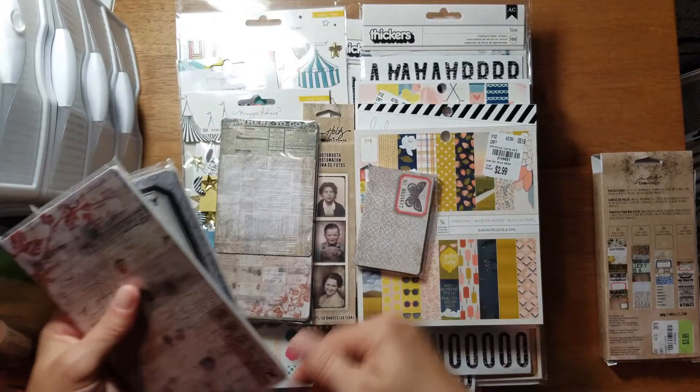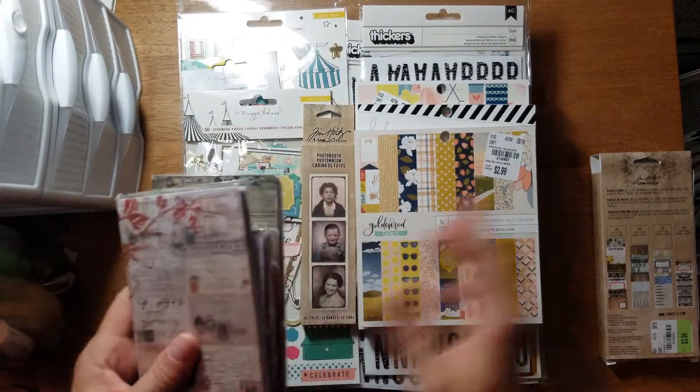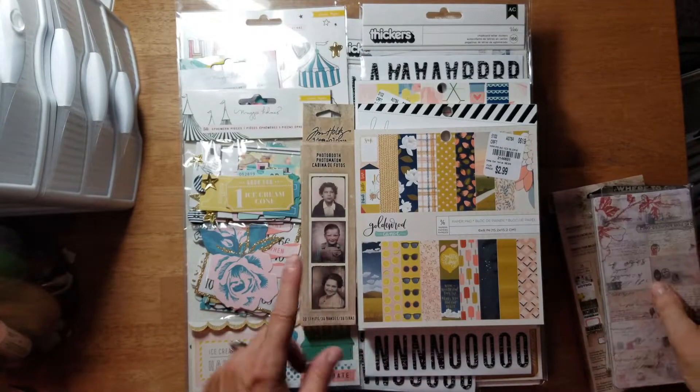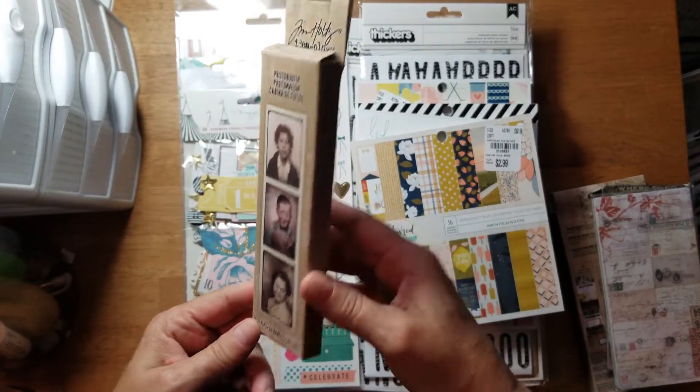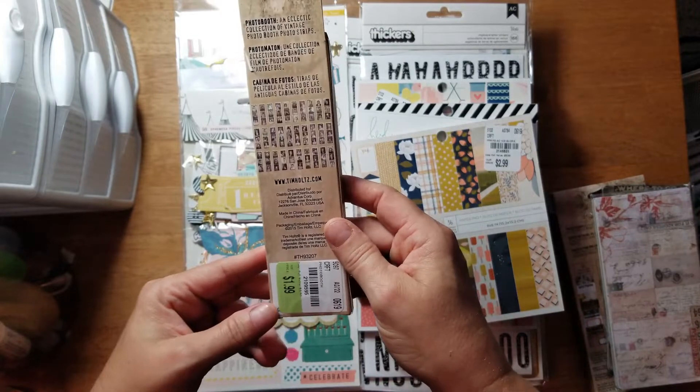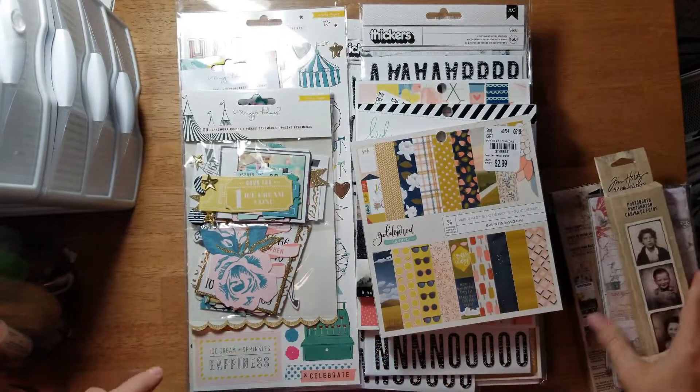I wanted them for making junk journals and things, so I thought they'd be good for that. They were $3.99. I also picked up these little vintage photo booth photos - they were $1.99, also by Tim Holtz.